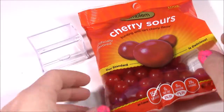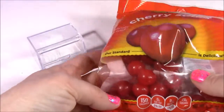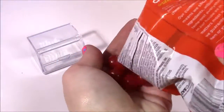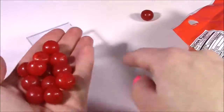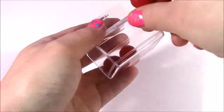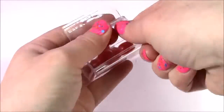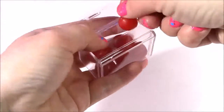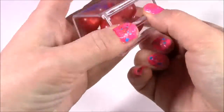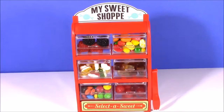We're on to the last container — and we are going to put some cherry sours. These are kind of hard and you can suck on them, and they have the best cherry flavor. They are so good. They're kind of big so I'm hoping they fit in there too — they may be a little bigger than the slot. They're so shiny.